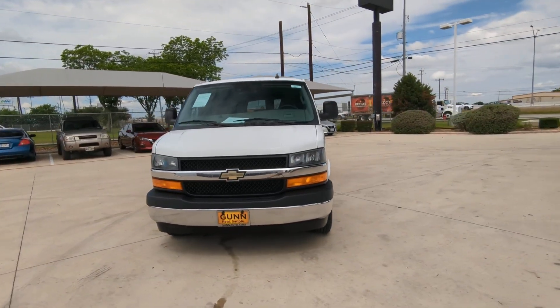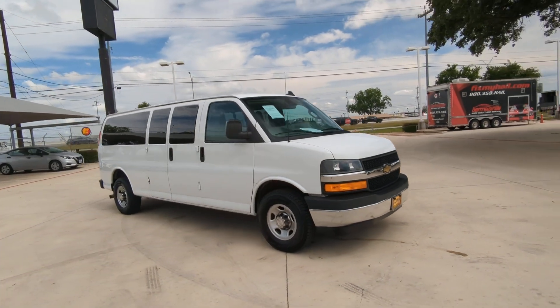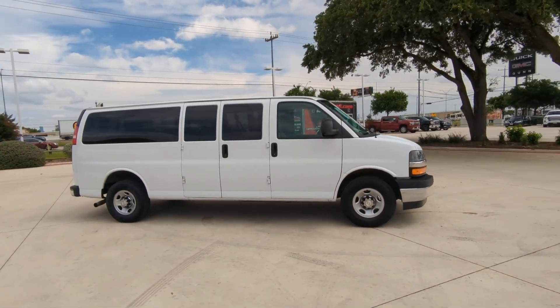Get into a car with value. 2019 Chevrolet Express. With less than 80,000 miles on the odometer, this vehicle provides excellent value.